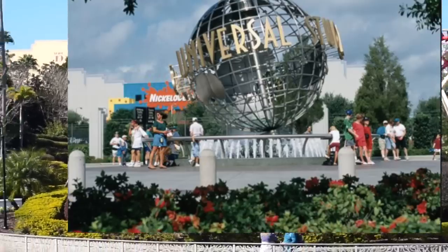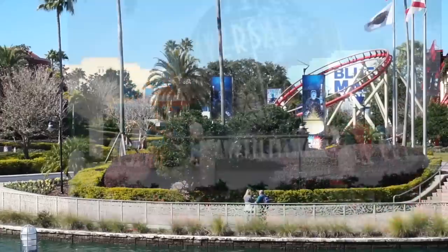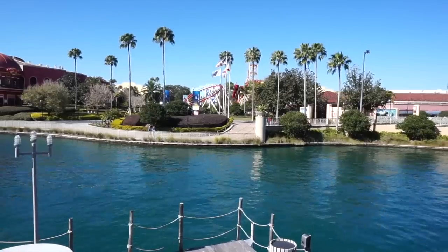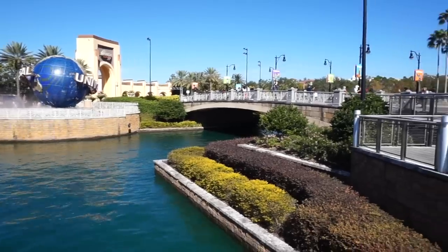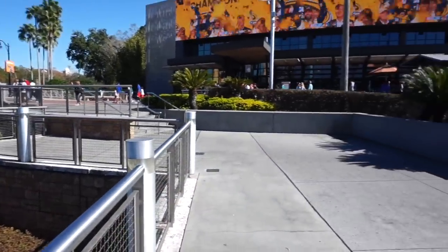Pretty crazy — 30 years ago a completely different globe was sitting right over there and so many people were taking photos right in front of it. And if you think that's crazy, 30 years ago your family would have parked right here at CityWalk, because there was no CityWalk back in 1990. You and your family could have driven literally to the front of the entrance, which is our next stop.